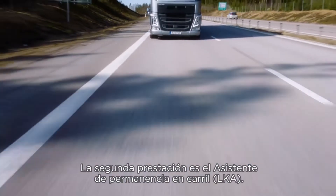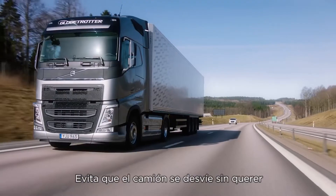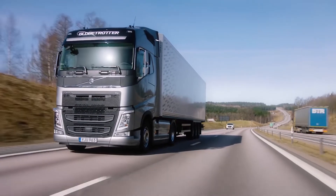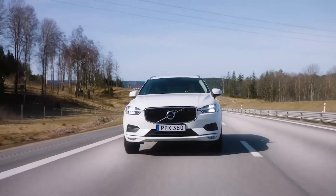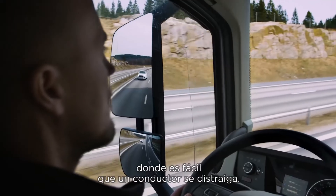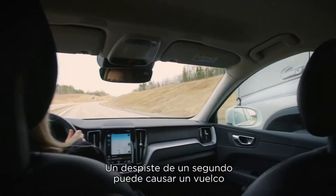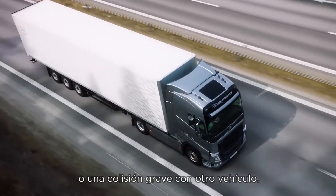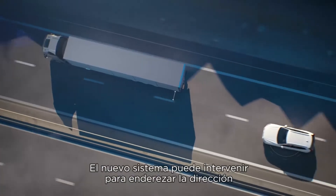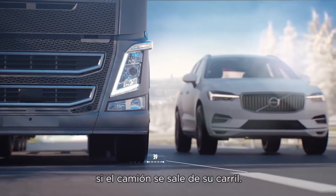The second feature is Volvo Dynamic Steering with Lane Keeping Assist. It stops trucks from unintended drift and is especially helpful during monotonous driving on a straight road, which can lead any driver to lose concentration. Just a second's inattention can result in rollover accidents or serious vehicle-to-vehicle collisions. But the new system can intervene to steer the truck back if it starts to drift out of its lane.